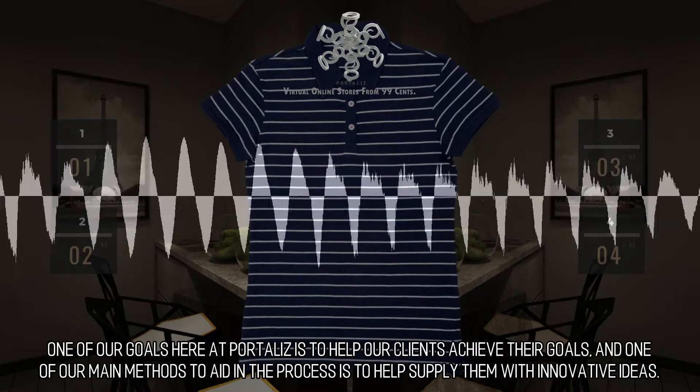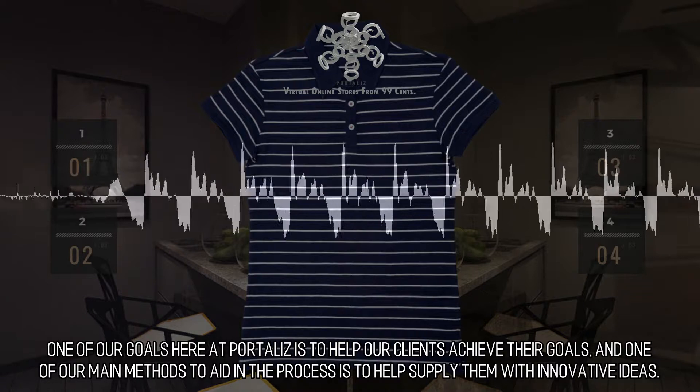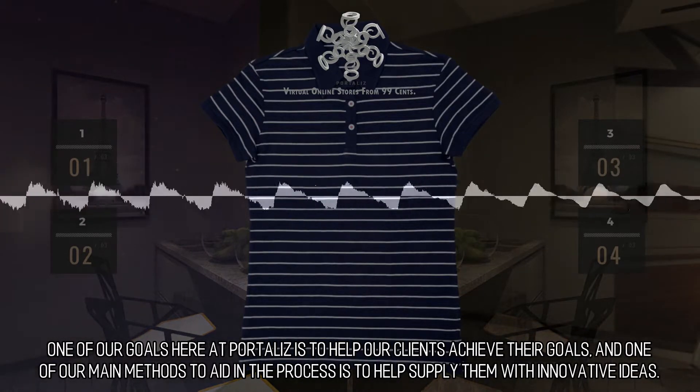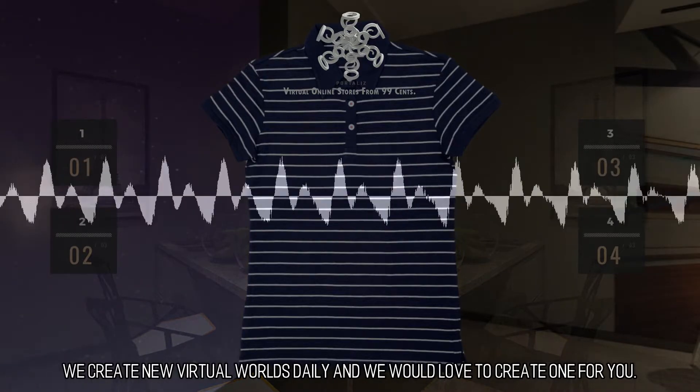Inventive Design. One of our goals here at Portalis is to help our clients achieve their goals, and one of our main methods to aid in the process is to help supply them with innovative ideas. We create new virtual worlds daily and we would love to create one for you.